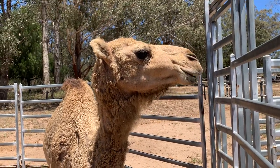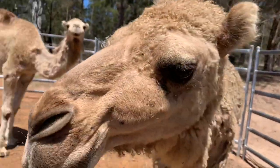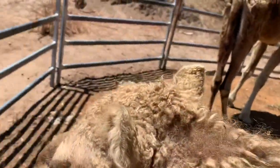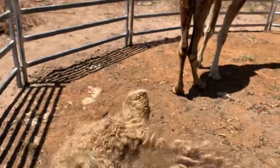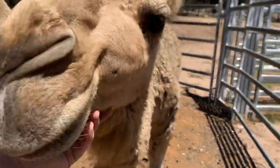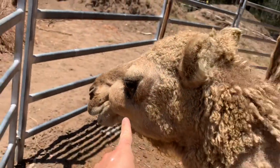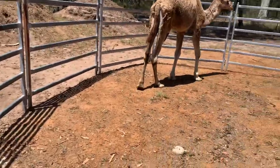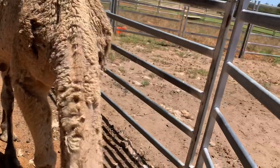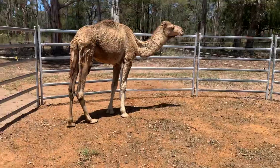This is little Shiloh here. You can see on his face those big lumps on either side. He's probably not going to stand still because he's a very cuddly camel. You can see the lump here. What osteodystrophy does is it's a calcium deficiency in camels.